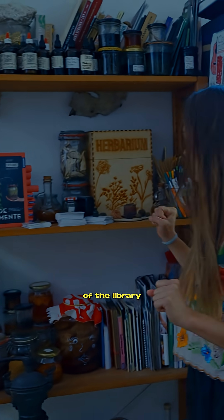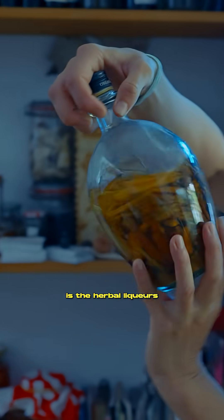In this area here is a little bit of the library, some of my favourite reads. And below is the herbal liqueurs.